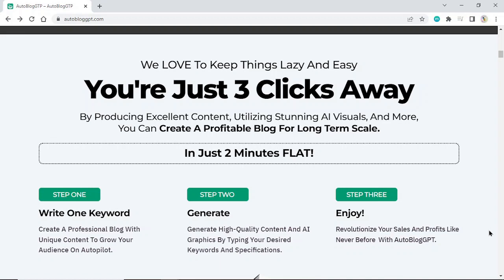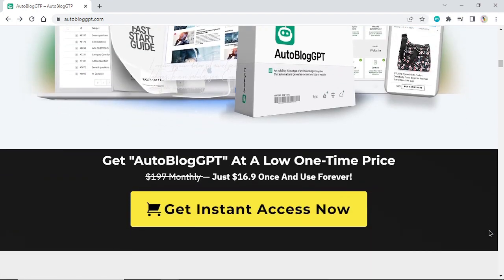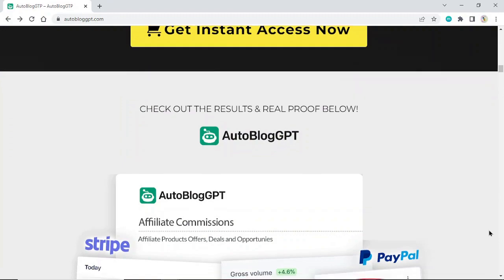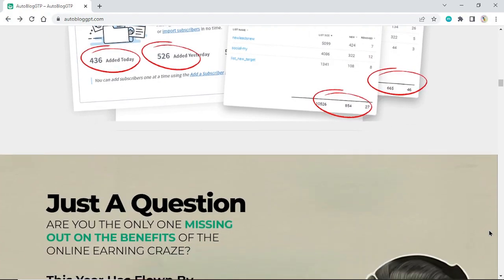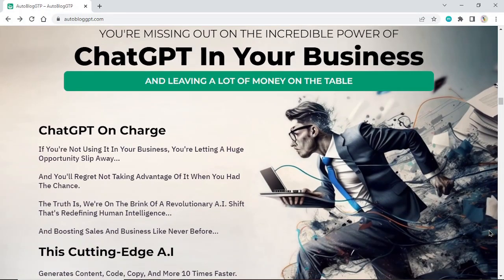Get Autoblog GPT at a low one-time price — instead of $197 monthly, just $16.90 once and use forever. Check out the results and real proof below. You are missing out on the incredible power of ChatGPT in your business and leaving a lot of money on the table.